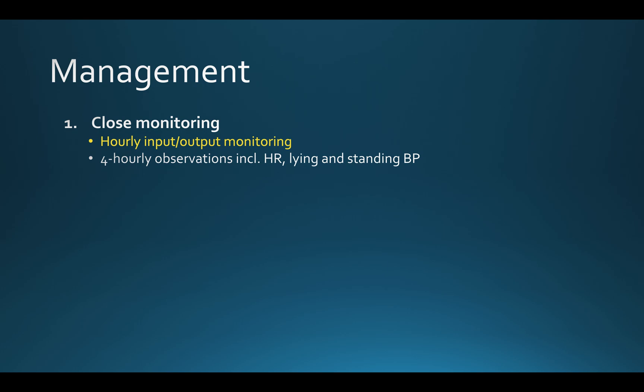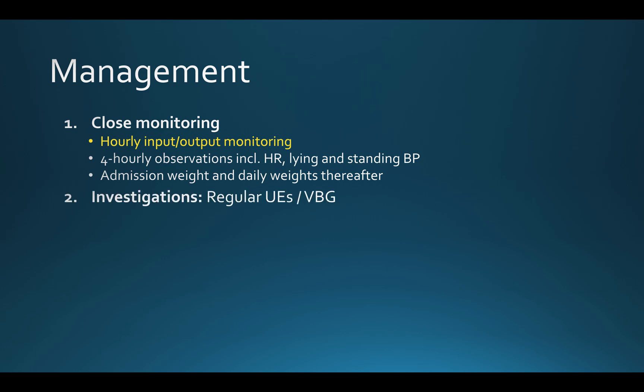They need daily weights to look for any gross fluid shifts. Urea and electrolyte blood tests need to be taken regularly, and the patient may need a venous blood gas to assess for acidosis as well. Depending on the level of renal impairment, this may need to be multiple times a day. Hopefully by the time you're seeing the patient as a urologist, they will have had some upper tract imaging to assess for any other cause of renal impairment.